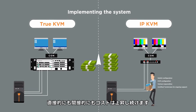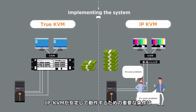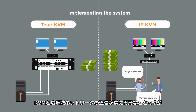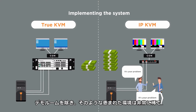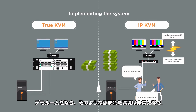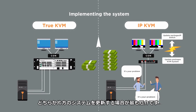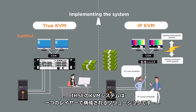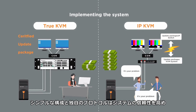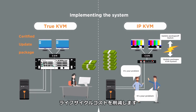Direct and indirect costs keep going up. IP-based KVM switches depend on the fact that the interaction between the KVM system and the separate TCP/IP infrastructure is trouble-free. This is very rarely the case, especially when it comes to updates in either the KVM or the separate IP environment. True KVM from IHSE is a single-layer system solution. Less complex infrastructure and protocols boost reliability and reduce lifetime cost.